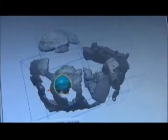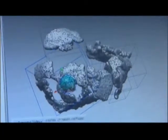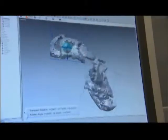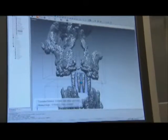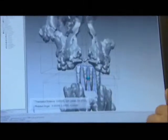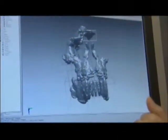Suwa scans the cranial fragments, then uses the CT slices to properly restore each bone. Front teeth are added, and the face of Ardipithecus begins to emerge.